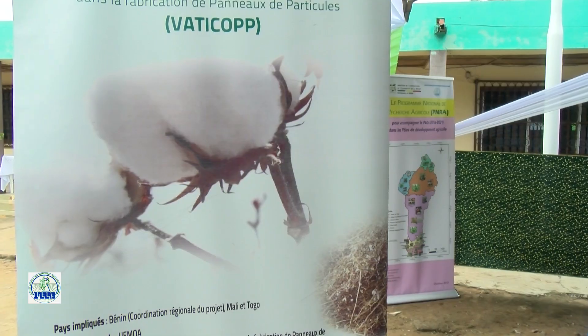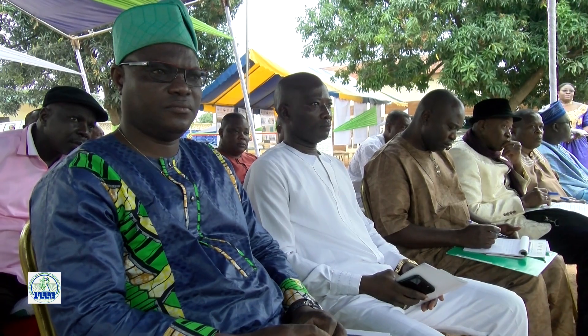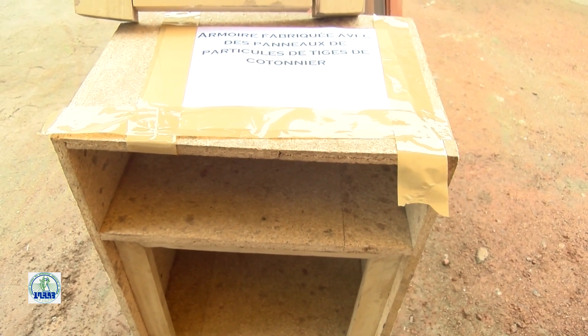En quatre années de mise en œuvre, VATICOPE a tellement comblé les attentes qu'il est souhaitable que ses acquis soient préservés, voire pérennisés. Il faut arriver maintenant à la pré-vulgarisation de ce que nous avons fait, impacter beaucoup d'autres acteurs. Ceux qui ont travaillé sur les équipements doivent maintenant composer du matériel identique ou plus performant à tester à un niveau plus grand, afin que nous puissions avoir des portes faites à base de panneaux de tiges de cotonnier. L'AFD doit encore nous aider à le faire sur un calendrier à convenir.